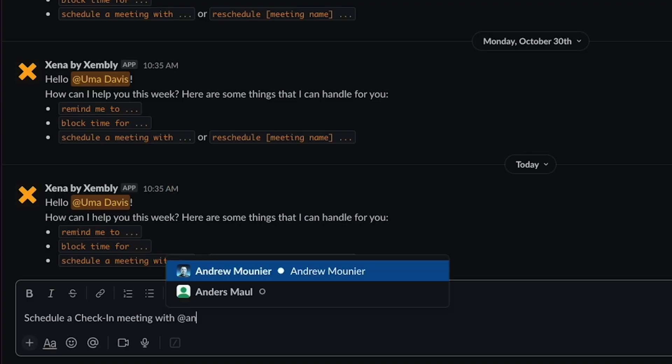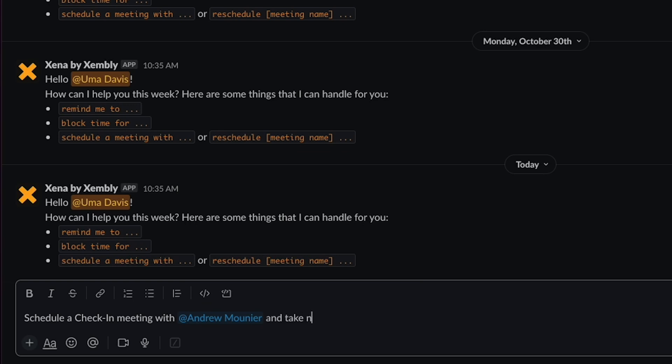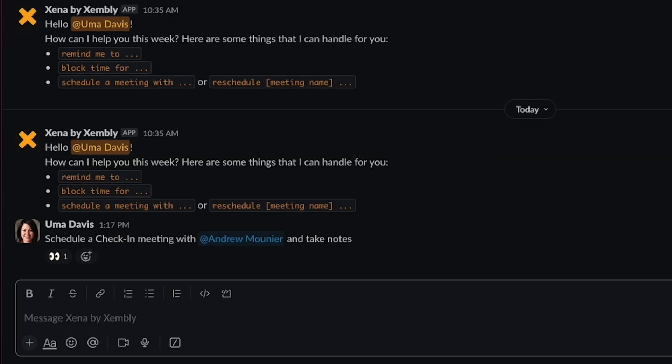You can chat with Zena just like a real person and ask it to perform work-related tasks. For example, you can ask Zena to schedule a meeting with Andrew on Thursday at 1 and take notes during the call. Boom, scheduled.